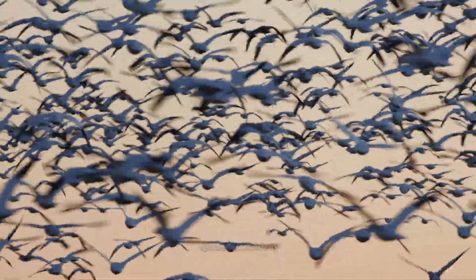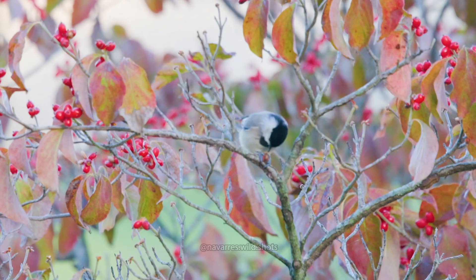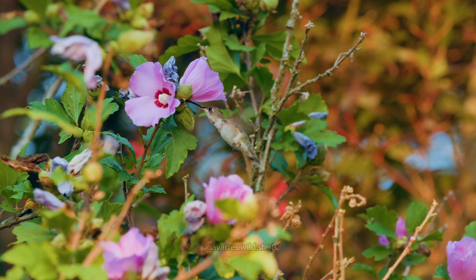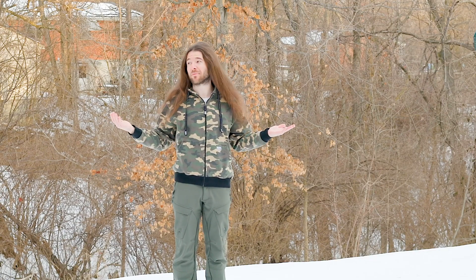How do birds remember where to fly when migrating thousands of miles? The mechanism that allows them to do this is the same mechanism that allows chickadees to remember hundreds of stored food locations and hummingbirds to remember thousands of flower patch locations. It's the hippocampus, the part of the brain responsible for storing memories and spatial memory.